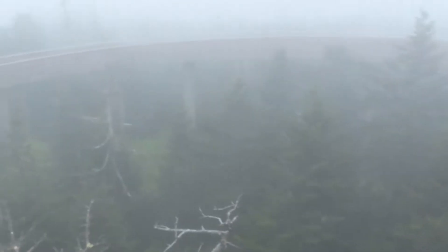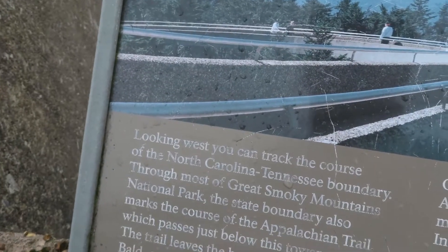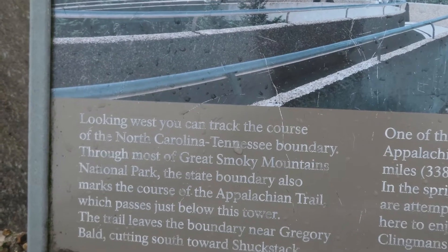Also right here you can see the path where you walk up all the way to get to the top. A sign says looking west you can track the course of the North Carolina-Tennessee border and most of the Great Smoky Mountain National Park.